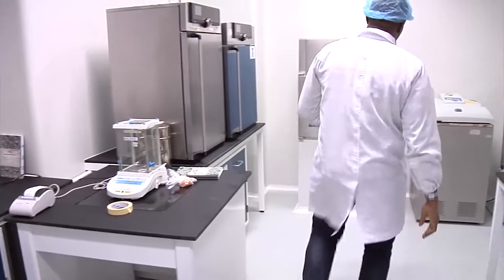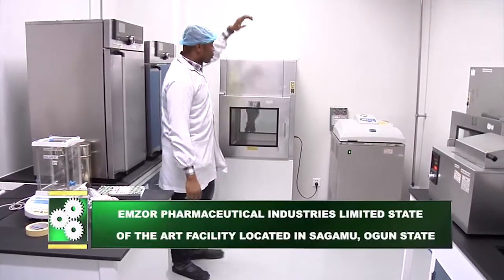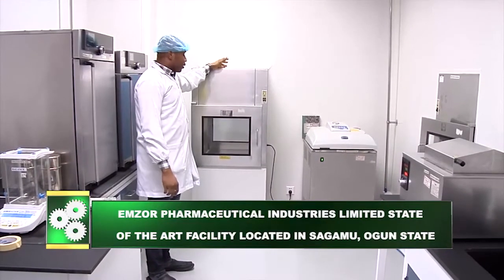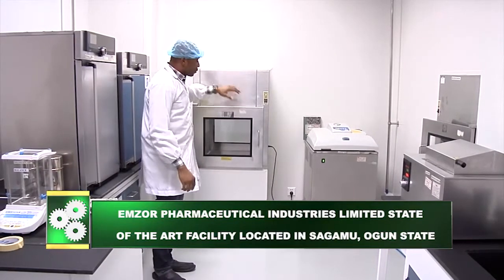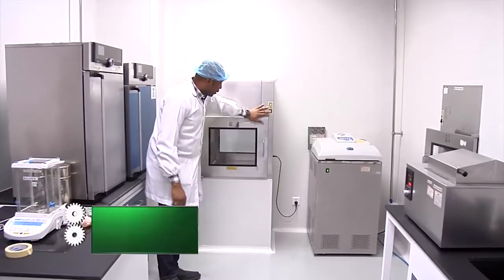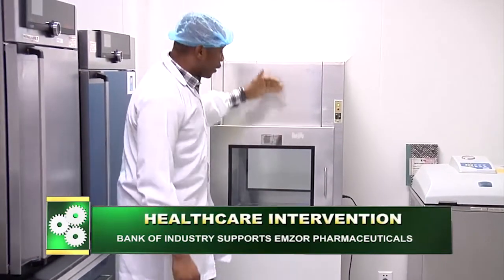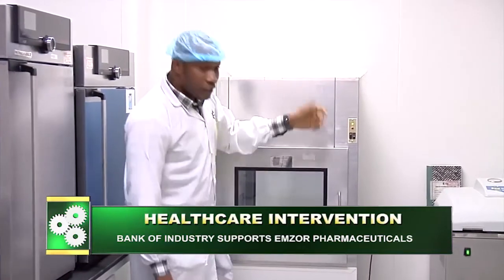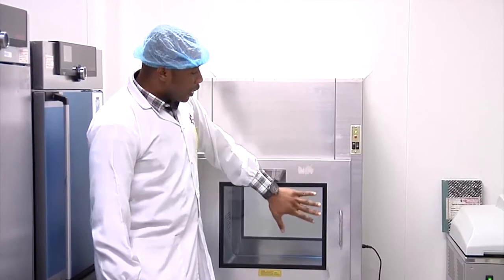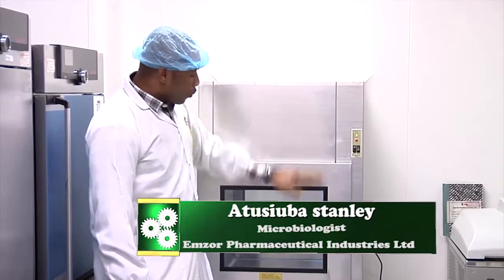Here we have a pass box. This pass box leads to the outside of the microbiology lab, so any sample for analysis doesn't come through the door — it comes through this pass box. This pass box has UV lights, so any person bringing samples for microbiology analysis drops them into the door outside.